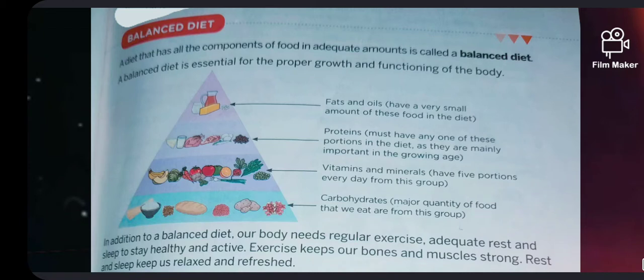Do you think that people of all ages need the same type of diet? Do you also think that what we need for a balanced diet will depend on the amount of physical work that we do? For that, we need to prepare a chart of whatever we eat over a period of a week. Check whether all the nutrients mentioned are present in one or the other food items being eaten within a day or so.